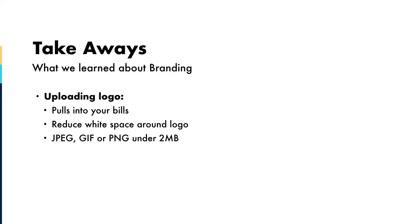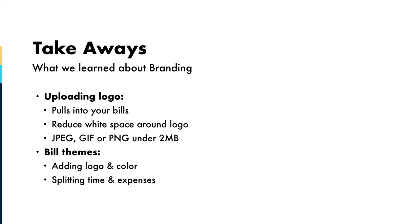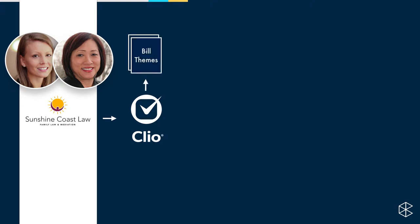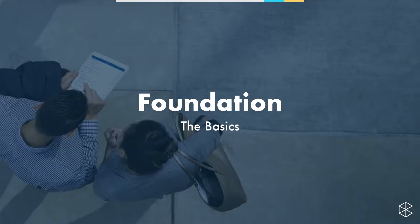Let's take a look at what we've learned so far. We uploaded our logo into Clio, played around with bill themes — adding color, our logo, and splitting time and expenses. Sunshine Coast Law has uploaded their logo and created some bill themes. Let's continue with a whole bunch more to cover. Now let's look at the foundation of Clio — the stuff you'll be doing day in, day out: creating contacts, creating matters, and tracking time.